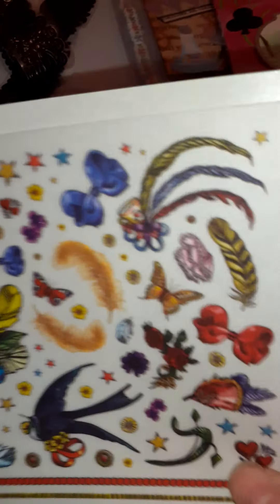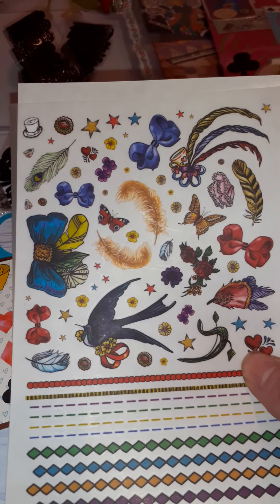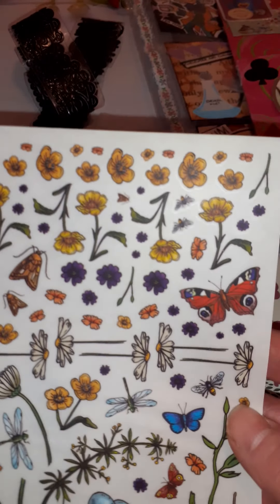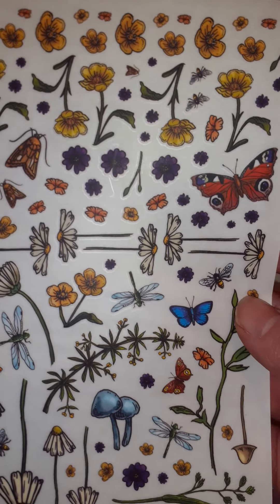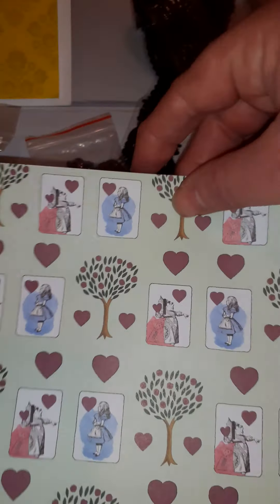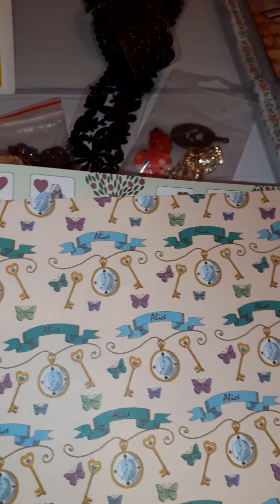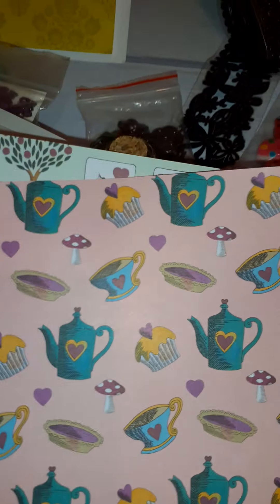And these look like rub-ons. Oh, look at these - that bird reminds me of a kind of sailor tattoo, quite cute. And some lovely floral ones - floral and dragonflies, very pretty. And we've got some Alice in Wonderland papers, and this lovely one with the key here - I love that one especially.